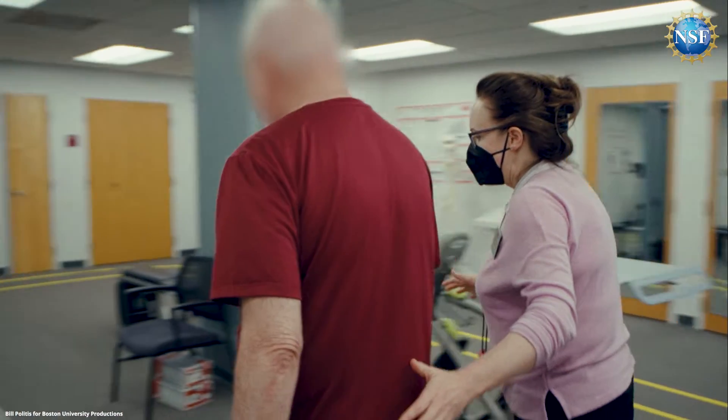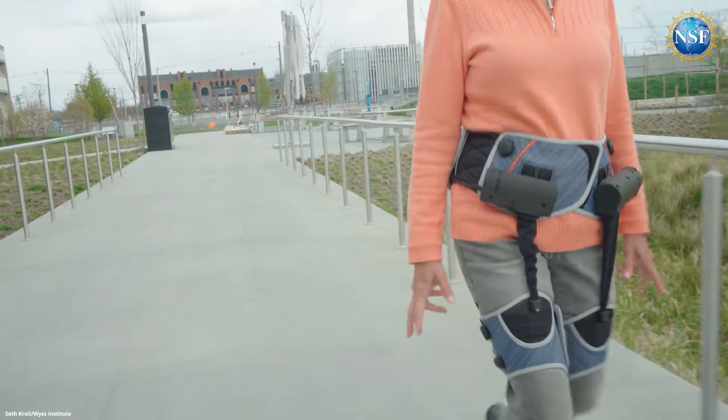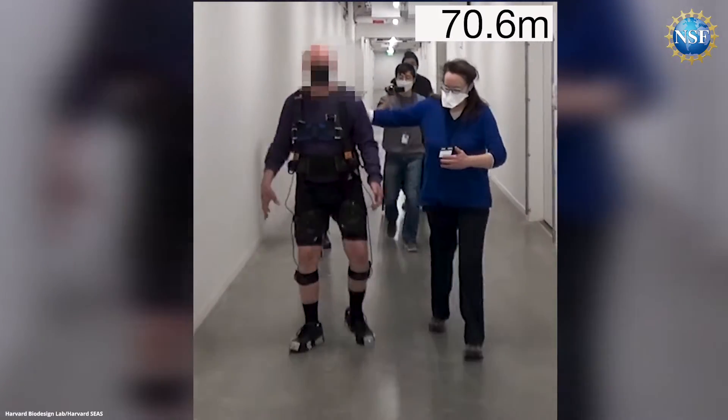A team of engineers and rehabilitators collaborate to test a soft, wearable robot on Parkinson's patients who have difficulty walking. Worn around the waist and thighs, it helps to propel the leg forward to prevent freezing, making walking safer. See how it works on NSF Science Now.